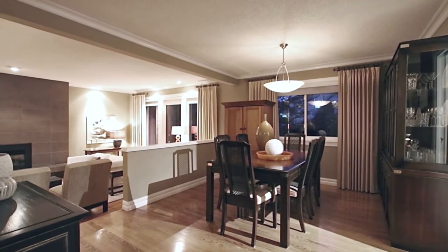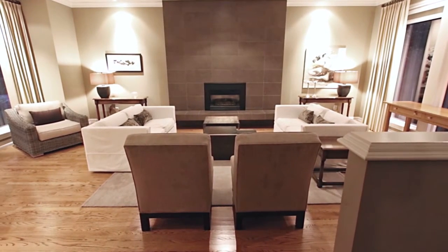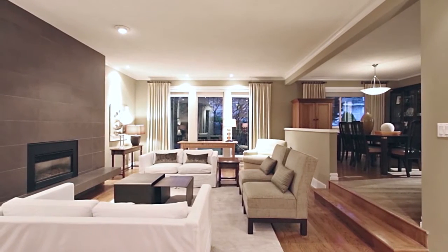The dining room is open to your sunken living room, centered around a gas fireplace with floor-to-ceiling surround, and with large windows for lots of natural light.